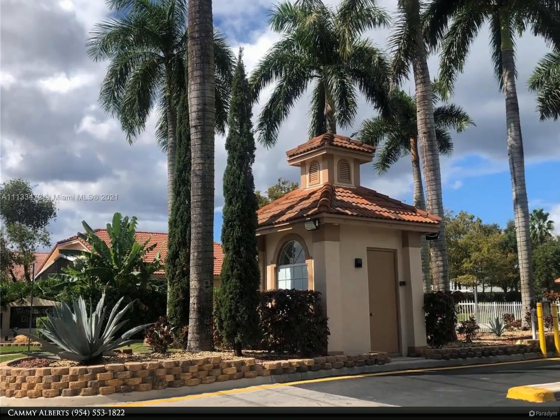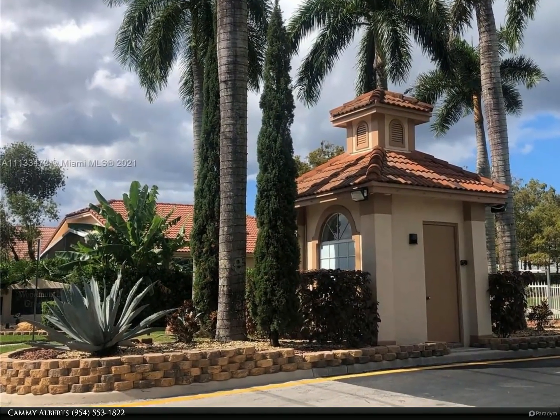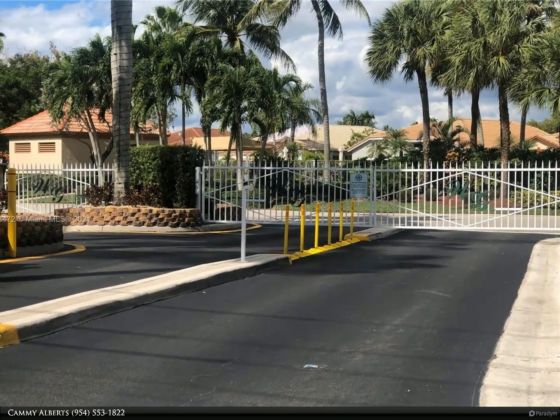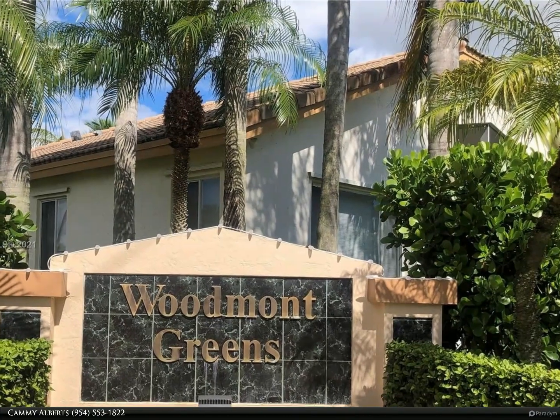This Berkshire Hathaway Home Services Florida Realty property video is presented by Cami Alberts. Highly desired and centrally located, this spacious and gorgeous three-bedroom home awaits you. Light, bright triple split floor plan with formal dining and living room.